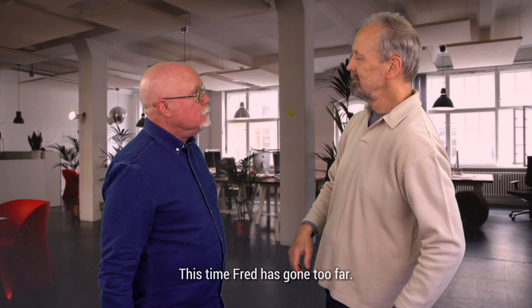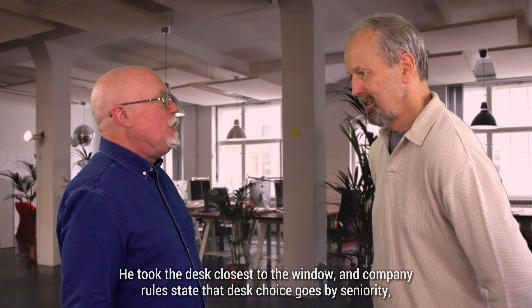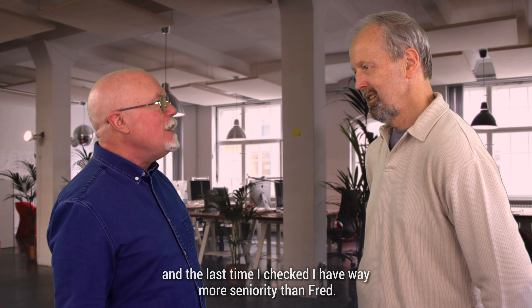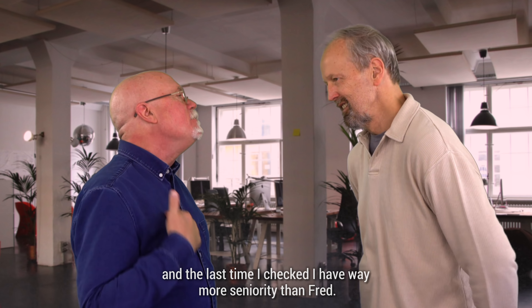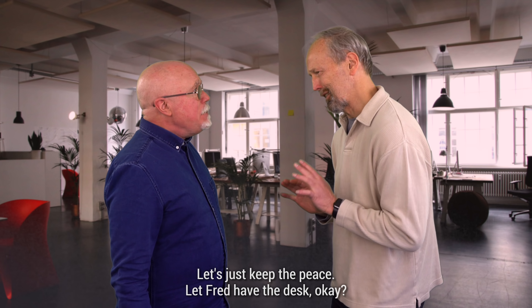This time Fred has gone too far. Okay, what now? He took the desk closest to the window, and company rules state that desk choice goes by seniority. And the last time I checked, I have way more seniority than Fred. Let's just keep the peace and let Fred have the desk, okay?